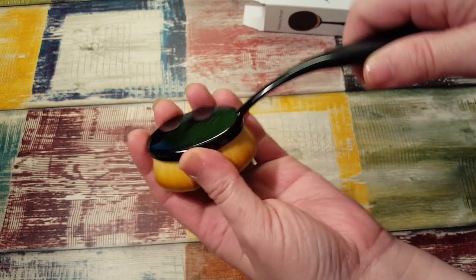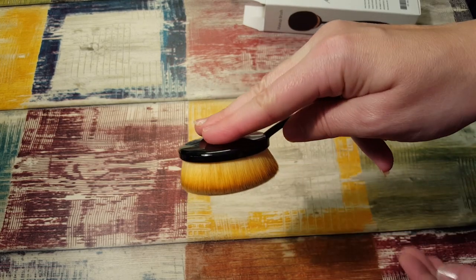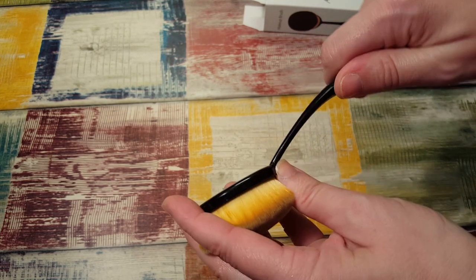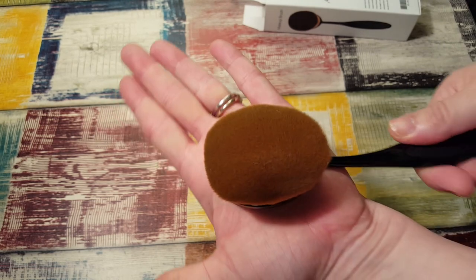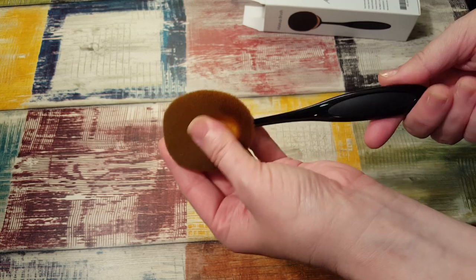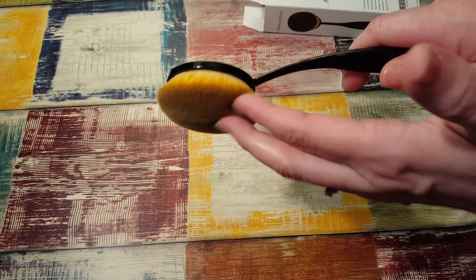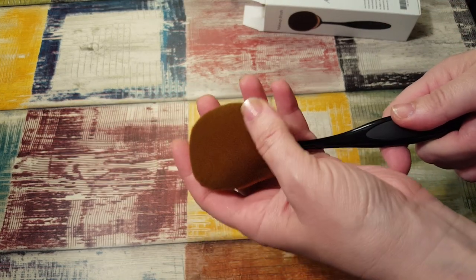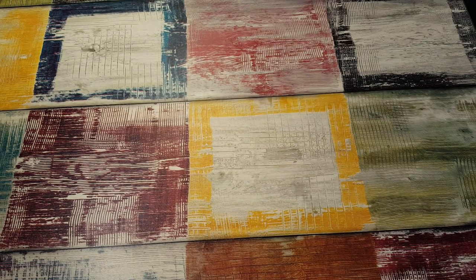Now the handle is very, very flimsy so I would suggest if you buy this, put your fingers here so you're not putting any pressure on the handle, because it is crazy flimsy. But this is the softest, most dense brush I've ever felt. You can see it against my palm just how big it is. Size-wise it's what I was looking for instead of those little dinky ones. This is on Amazon — I'll link it below.